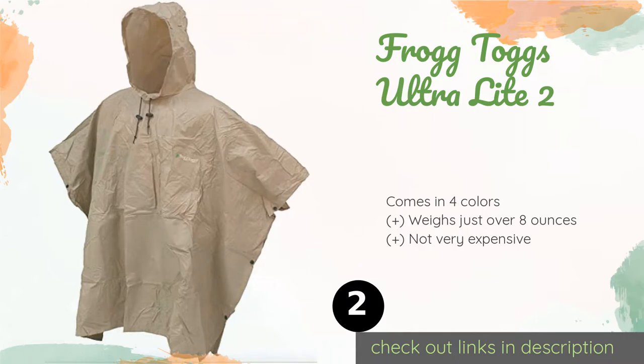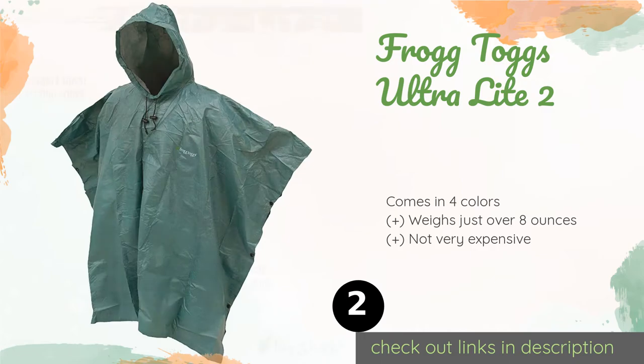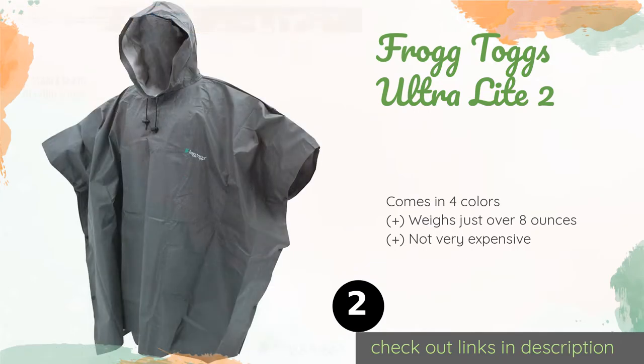Number two is the Frog Togs Ultralight Two. One of the reasons it's so popular is its fabric, which is more comfortable, breathable, and durable than many others, and doesn't stick to your skin or let moisture seep through even in a downpour.